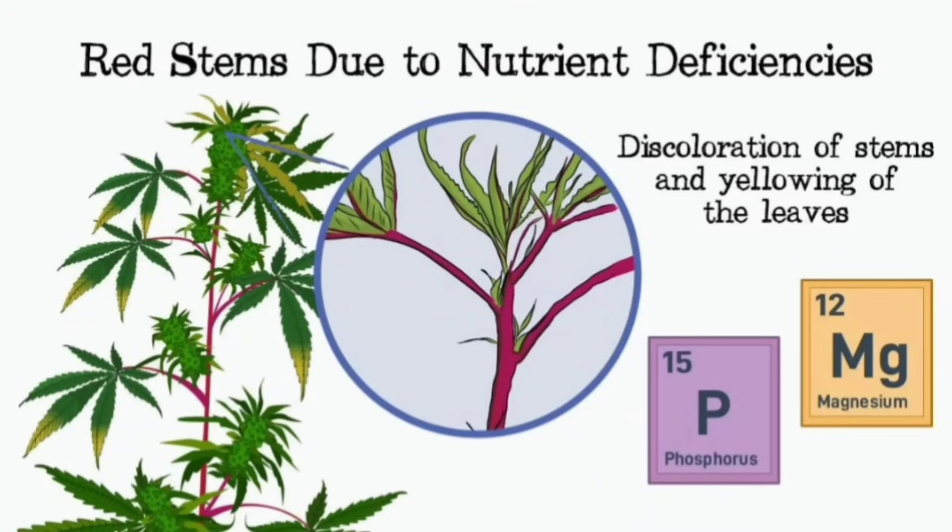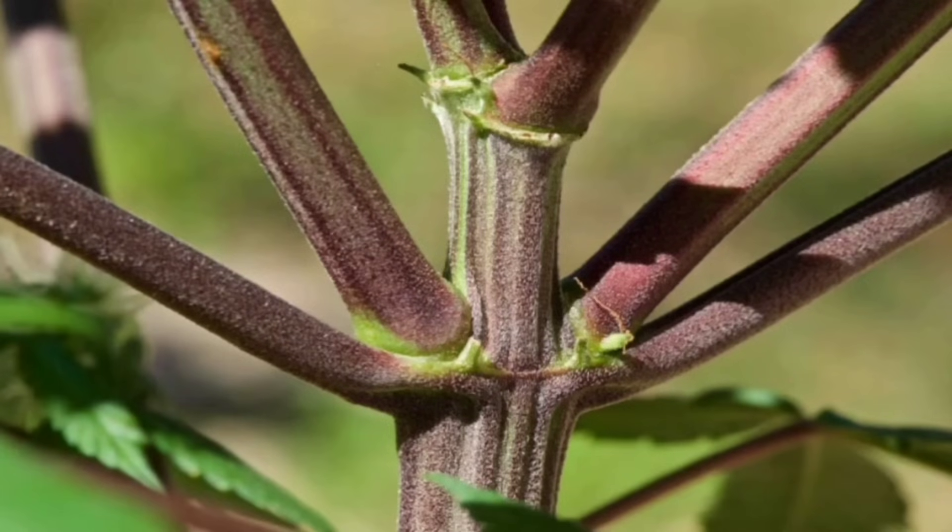Welcome back, everybody. We're doing a deep dive today, and it's a colorful one. We're looking at cannabis stems specifically — why some of them turn red or purple, sometimes out of nowhere, it seems.